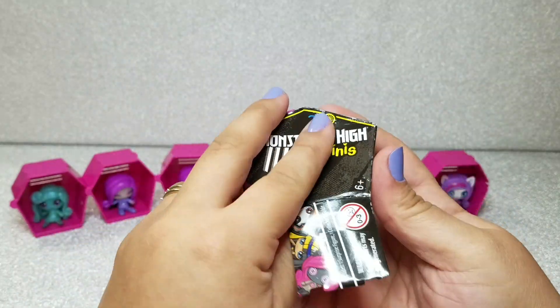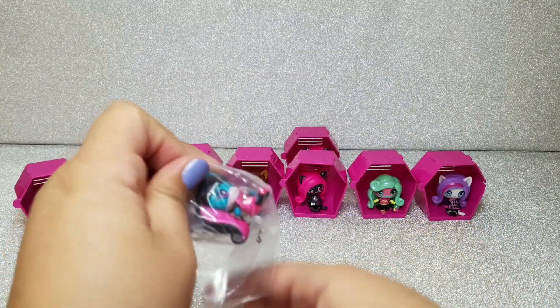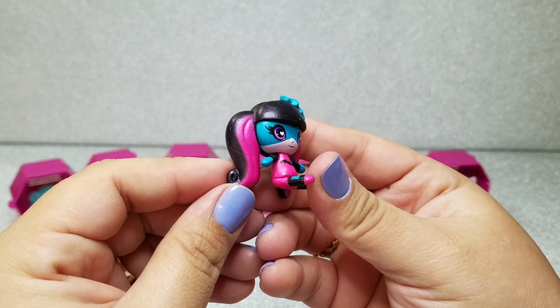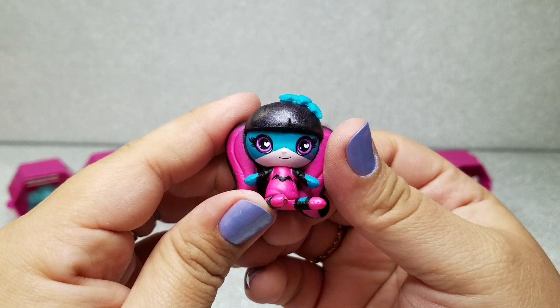Last but not least, we have another superhero — we got a Draculaura! She's so cute; look at her little bow. She's very similar to the Halloween collection with the little ribbon in her hair, so it looks like they may have reused the same molds and just painted them differently.